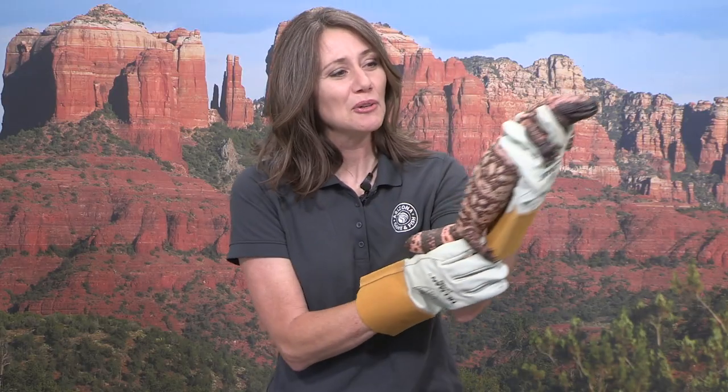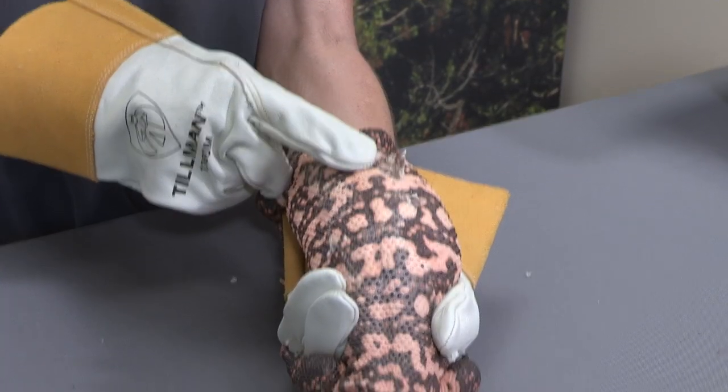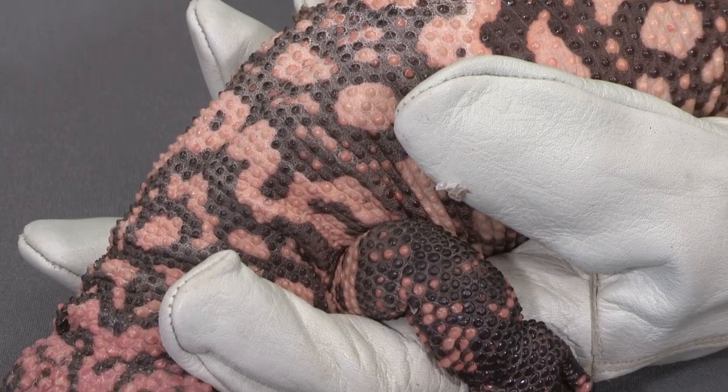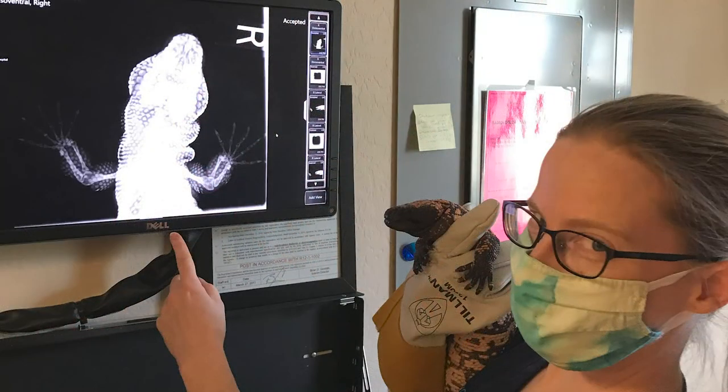One of the really cool things about Gila monsters is their skin. These guys have what look like little bumps all down their back. Those are actually little bony pearls, a skeleton underneath there, and it's part of their protection.